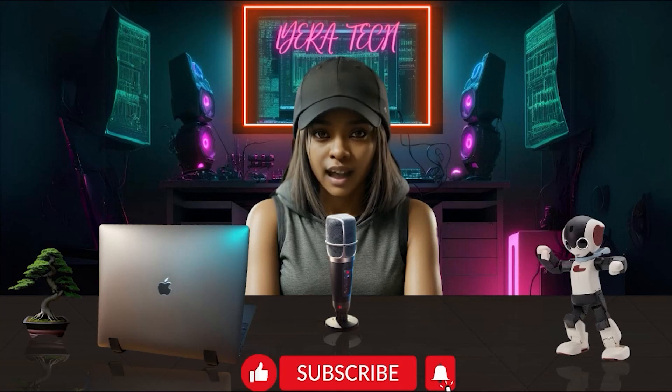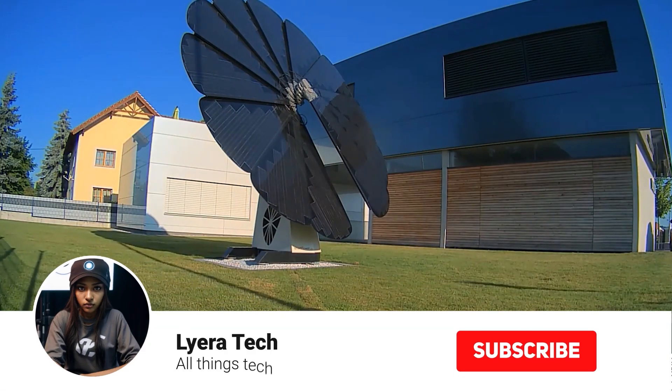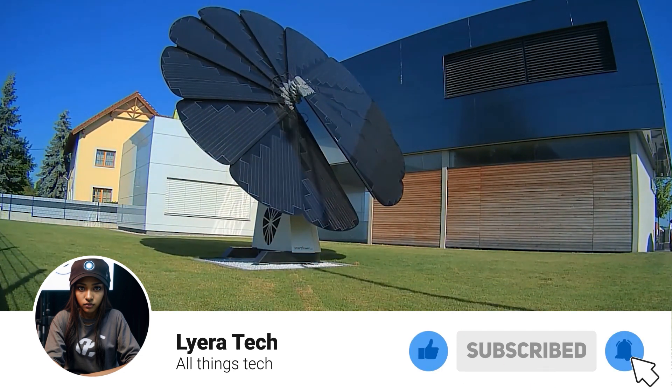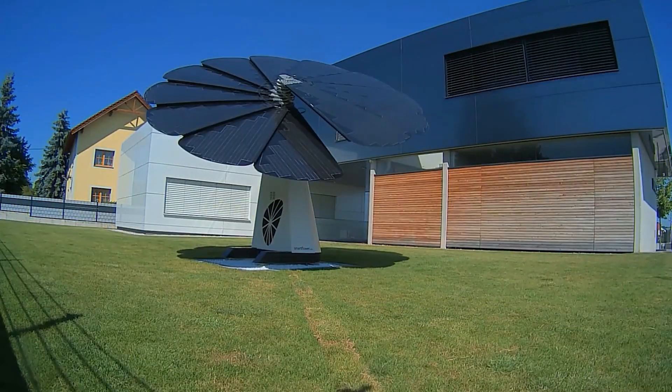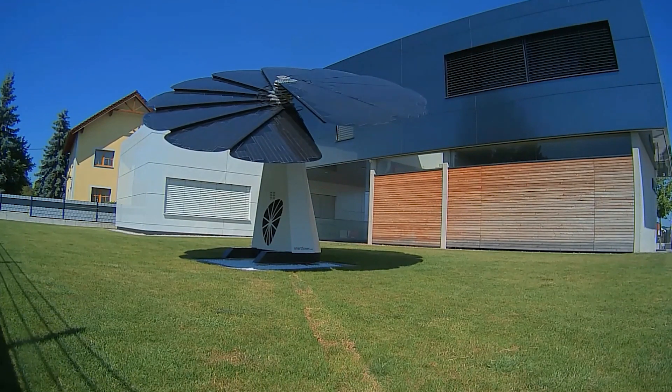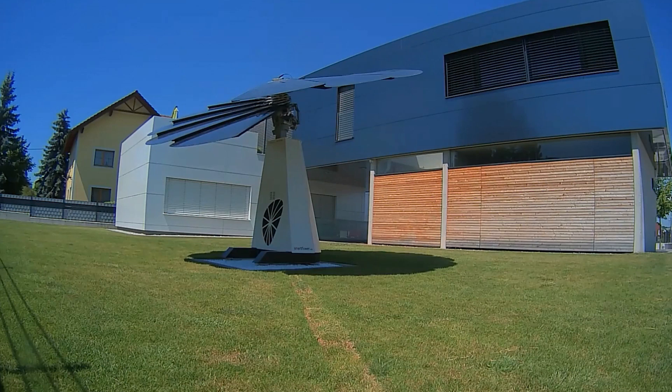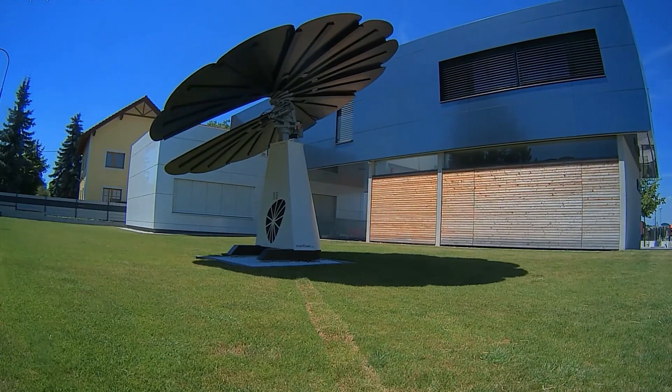Tech fam! Welcome back to LERA Tech. The SmartFlower is a single unit, ground-mounted solar panel system designed to resemble a sunflower. This unique design allows it to track the sun's movement throughout the day, maximizing sunlight exposure and energy generation. Here's what makes the SmartFlower stand out.